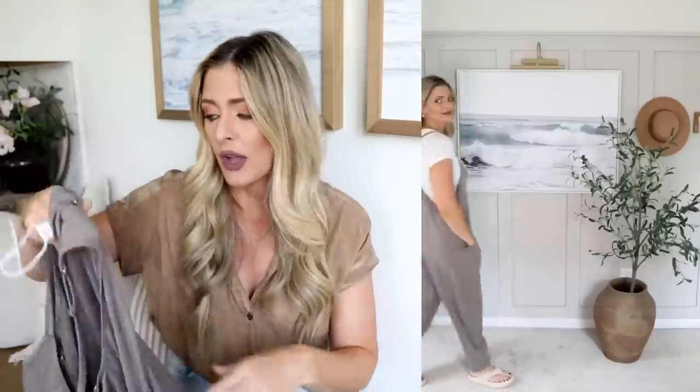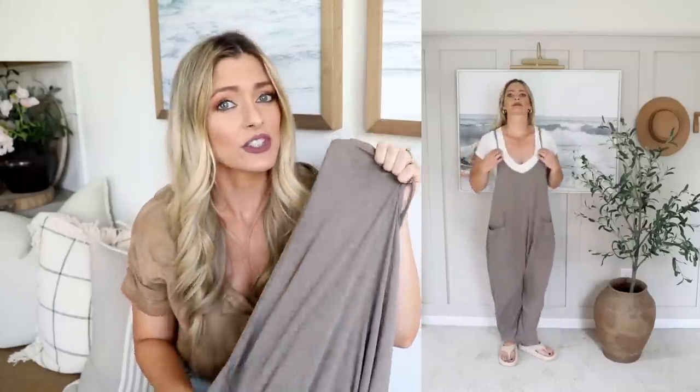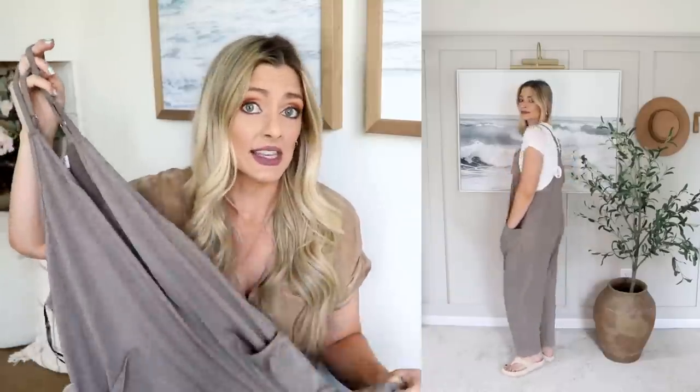I also bought this second dupe, which I will say is a lot softer. It doesn't have the zipper detail in the back, and the fabric is a bit thinner — nice for summer or a warmer climate. It has more of that worn vintage baseball tee feel. It's a lot more soft, but it is a thinner material. It's about the same price as the other dupe on Amazon and also comes in a ton of colors. I'll put everything in the description in the order it's shown.